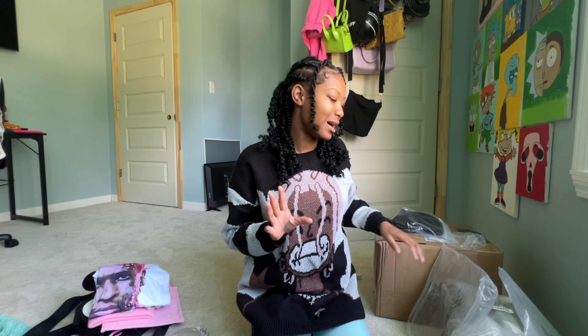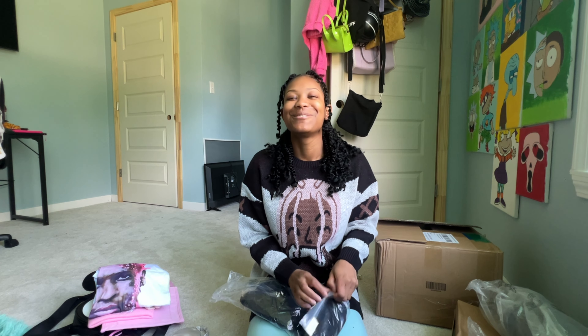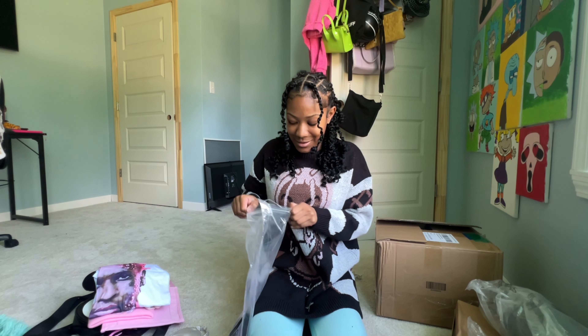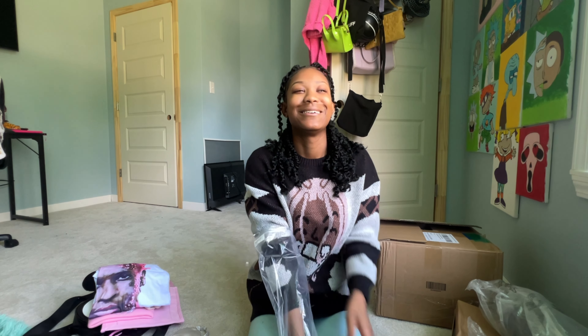I look a little rough right now because I kind of just woke up and I am sick, so we're not gonna talk about it. I got some cargo jeans — really, really cute. They're also a petite extra extra small so they fit really really good. And I also got some black cargos.